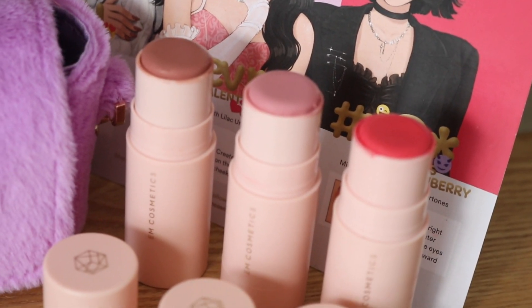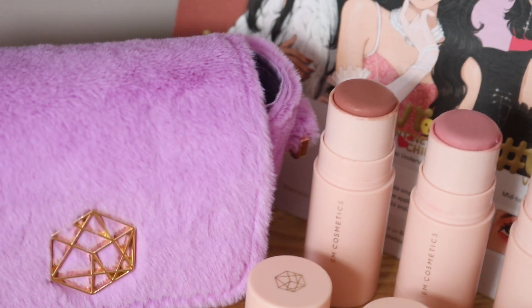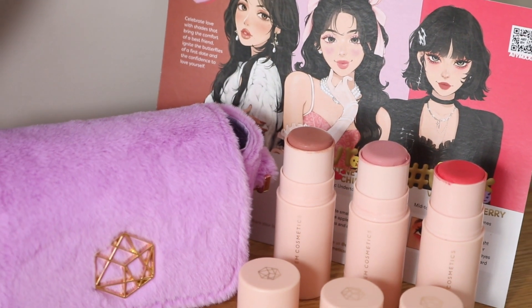Today we are going over the three new shades from EM Cosmetics for their So Soft Blushes. This was their Valentine's Day launch, and obviously as you're watching it's way past Valentine's, but I really love the little illustrations they use to promote this collection. So I wanted to recreate those looks to show you what the three new shades look like on me.